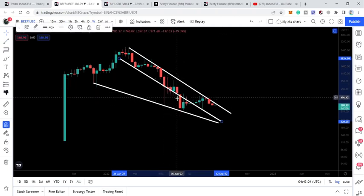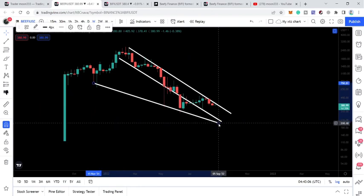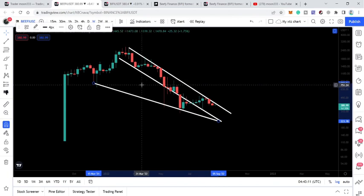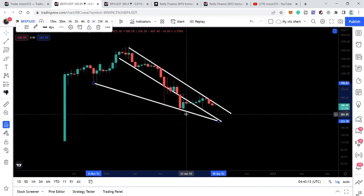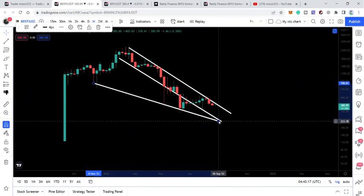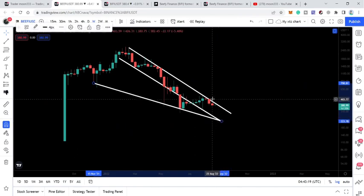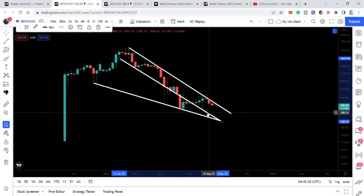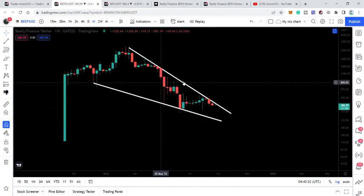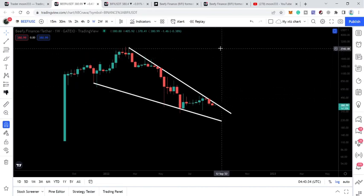We have a touch point here, a touch point here, another touch point here, and two touch points here as well. Therefore we cannot ignore this support. Both supports are almost at the same level. If the price line moves down it can also test the support of the down channel and also the support of the wedge. In case of a breakout, the target for both patterns will be the same — the top of the channel and the wedge.